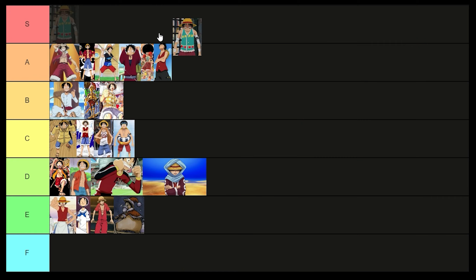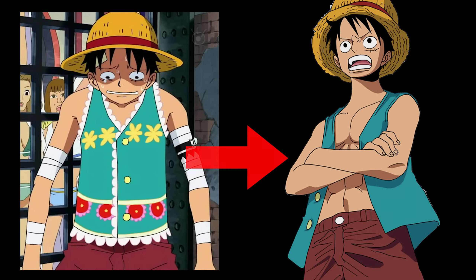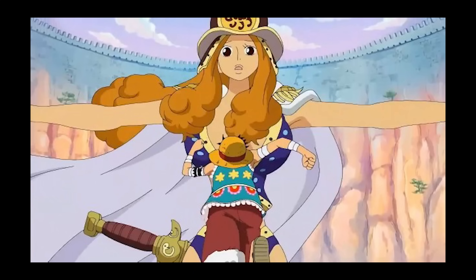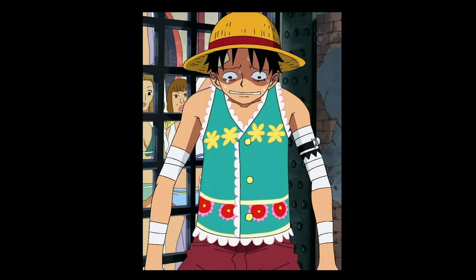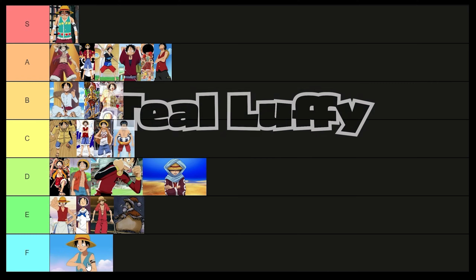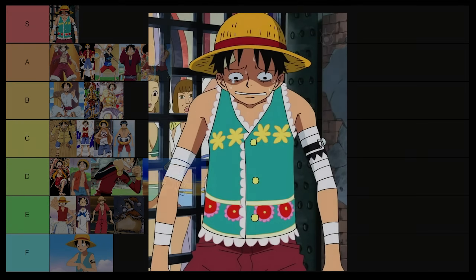S tier. I was so upset when he had them remove all the frillies and details. This adorable little sweater vest was made just for him with so much love and he just spat all over that. Luffy is an asshole and I want this vest. F tier. How dare you spit in the face of the hardest fit of all time.